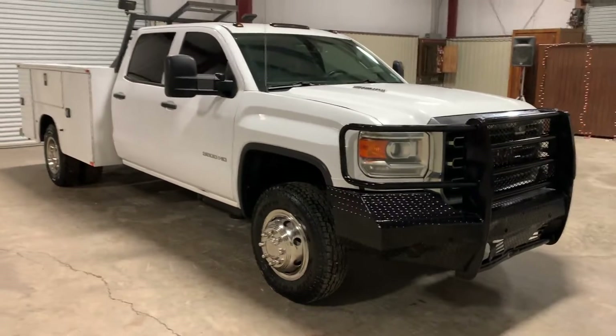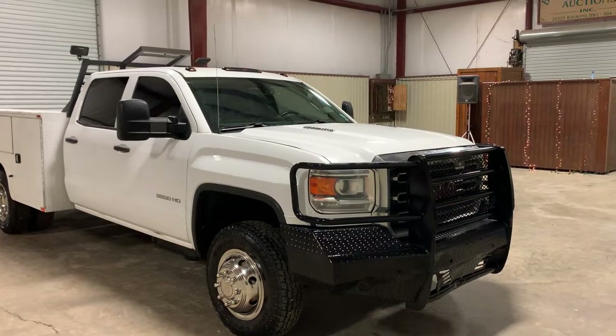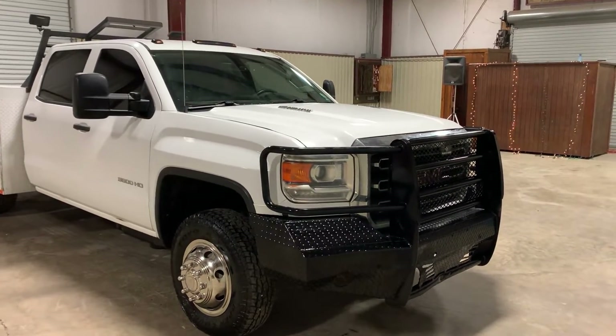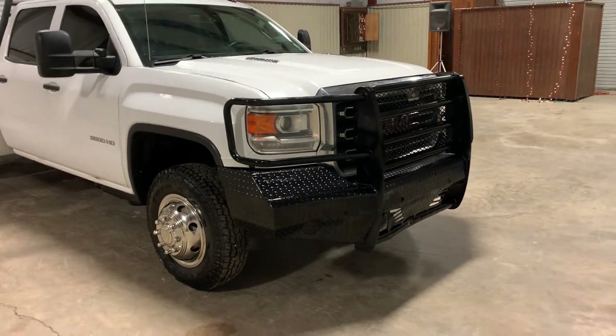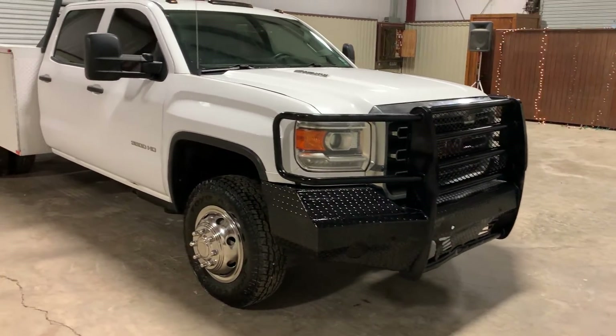So far it seems to be doing what it needs to do. It has that Duramax 6.6 diesel engine with the Allison automatic transmission — in my opinion, it's the best transmission on the market for a truck like this. And it has that big, nice Ranch Hand front bumper and grille combination, which is really nice to have on a truck like this.